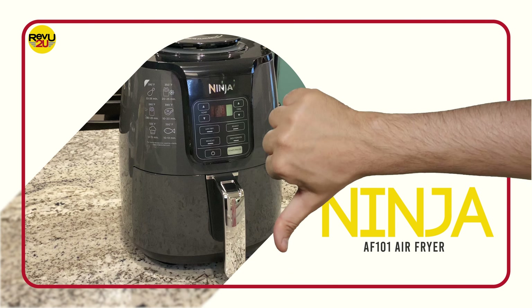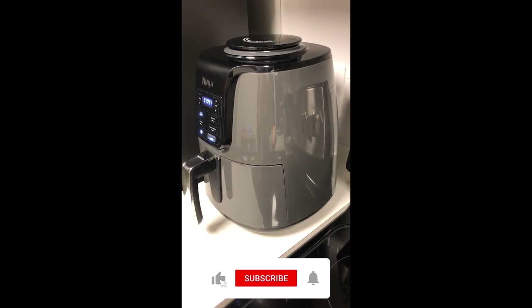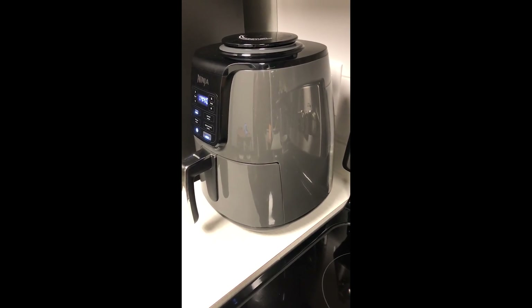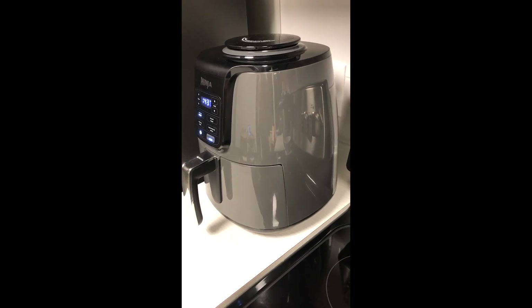So, what's the downside? For us, there hasn't been a problem at all with the air fryer. A few other reviewers have commented that they've received loud, faulty units, but that's the same with any appliance — the occasional dud is gonna happen.